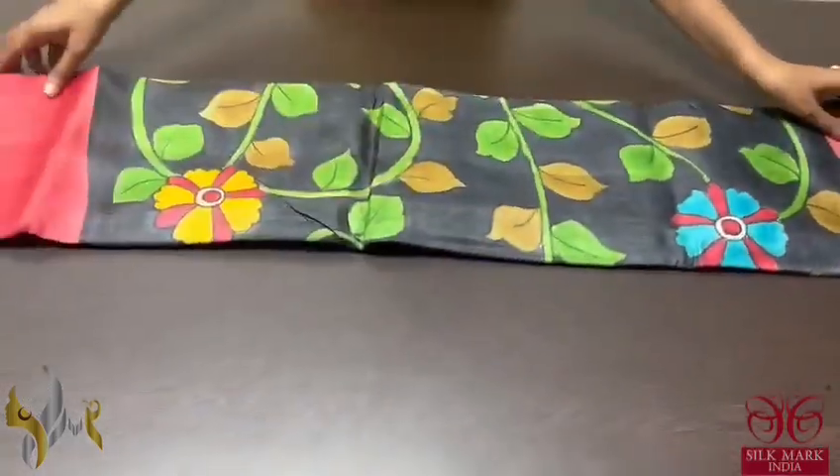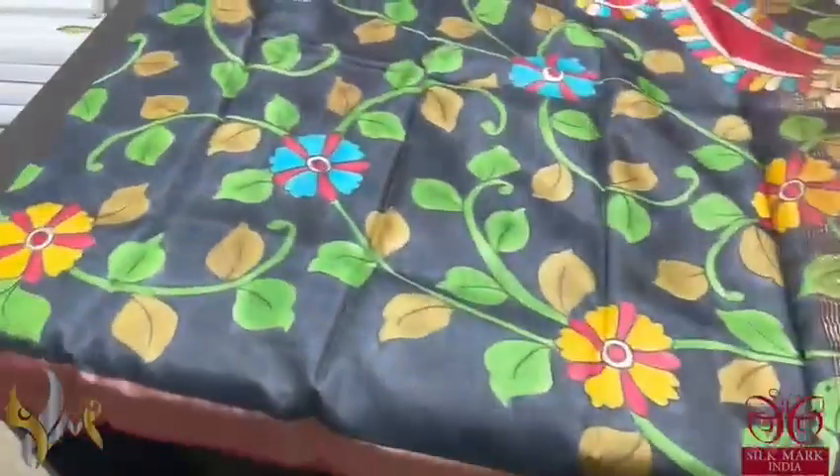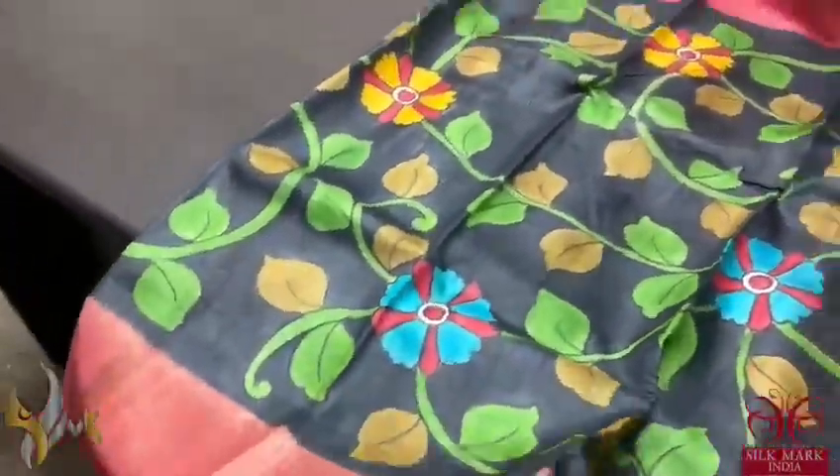Pure Tassar Silk Sari, premium quality, hand painted — a rising concept with a beautiful maroon and black combination. The painted part is black with fully creepers and floral design, and the plain part is maroon. The borders are also maroon here.